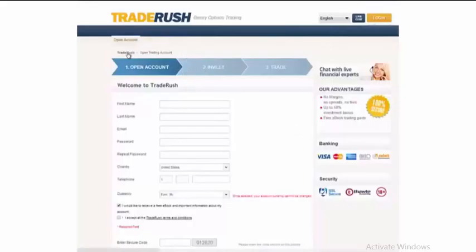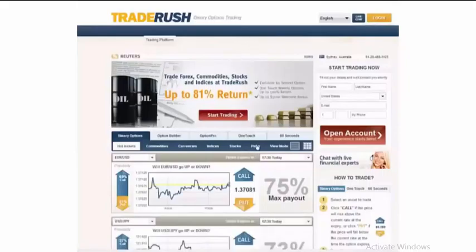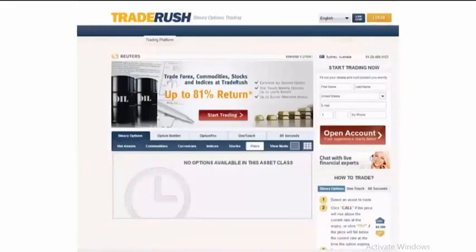TraderRush offers a number of different trading methodologies. In addition to call and put and one-touch options, they also offer pair options, which is an unusual type of trading style. Pair options allow you to trade gold versus silver, or even the euro versus an index like the NASDAQ. It's one of the better trading tools out there and I would highly recommend it. Good luck with all of your trades.